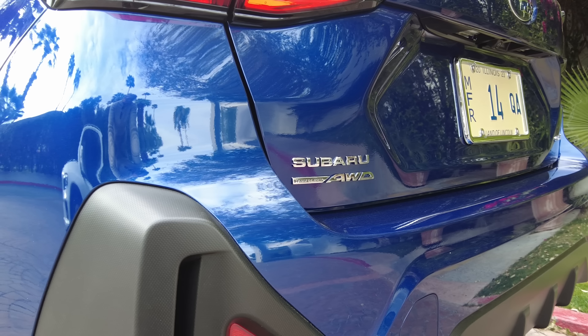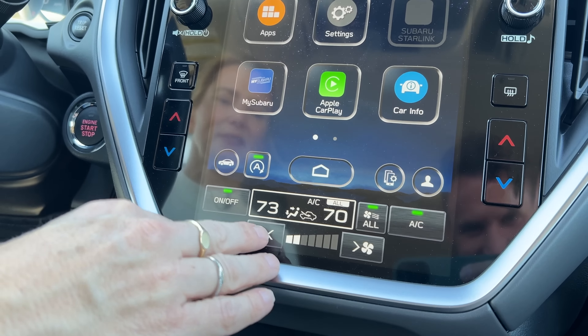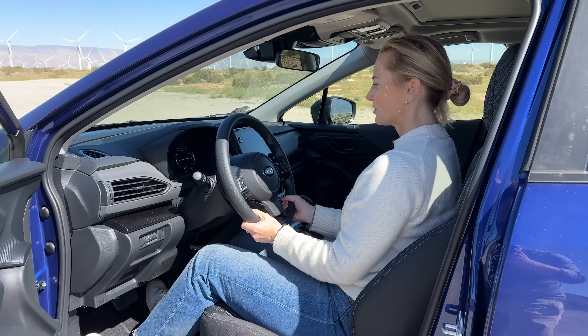One other thing that really impresses me about the Crosstrek is that it gets 8.7 inches of ground clearance — that's more than some base model trucks. You can see why this is such a popular vehicle. It's so capable of doing a lot.